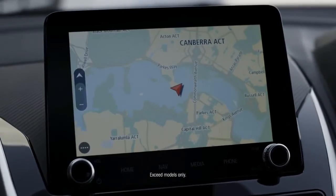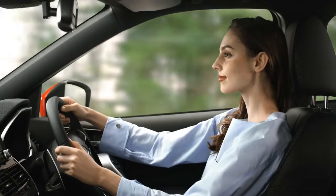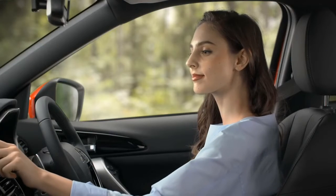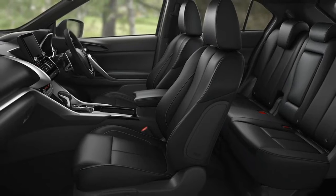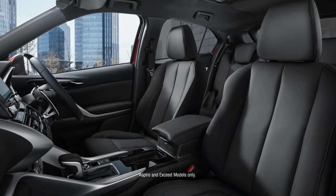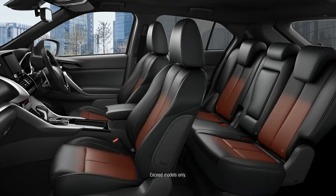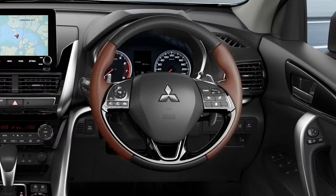Integrated satellite navigation can guide you. Surround yourself with elegant sophistication and intelligent design. Interior options include the extra luxury of leather-appointed, power-adjusted driver and front passenger seats, with the additional comfort of heated front and rear seats plus steering wheel.